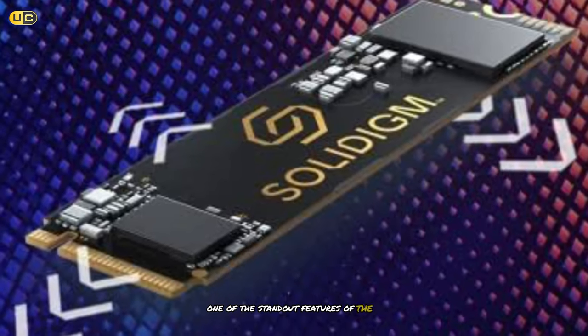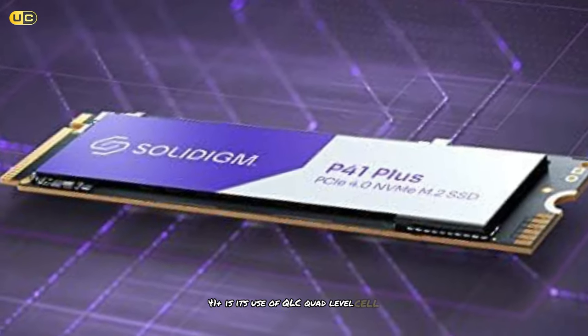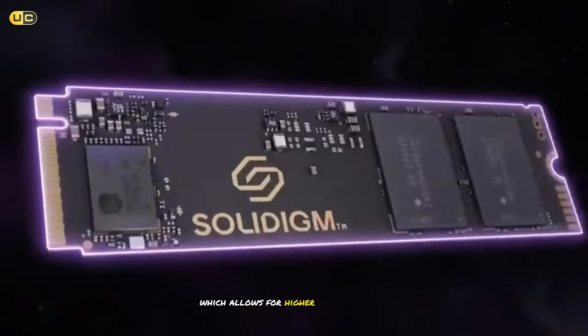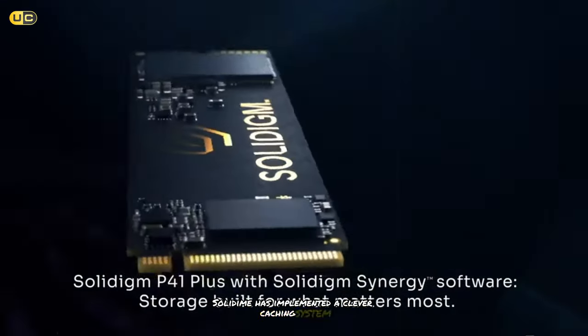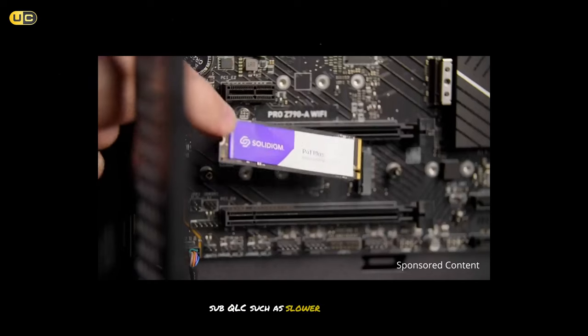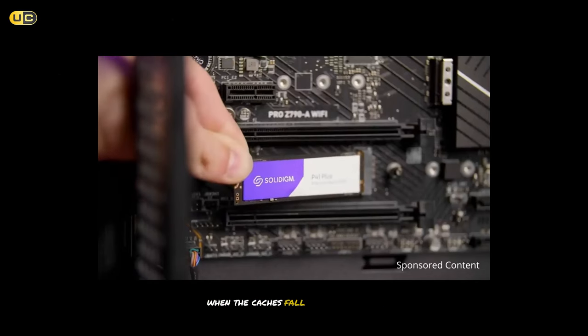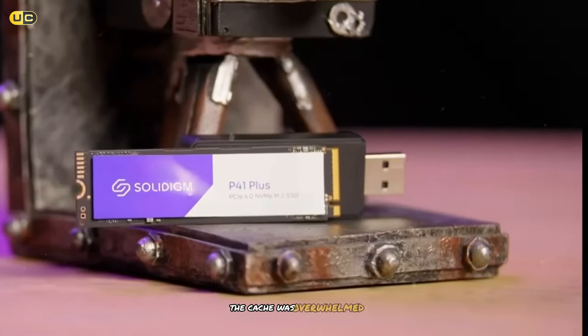One of the standout features of the P41 Plus is its use of QLC (Quad Level Cell) NAND, which allows for higher capacities at a lower cost. However, Solidigm has implemented a clever caching system that helps mitigate the typical drawbacks of QLC, such as slower write speeds when the cache is full. In our extended gaming sessions, we rarely encountered situations where the cache was overwhelmed.